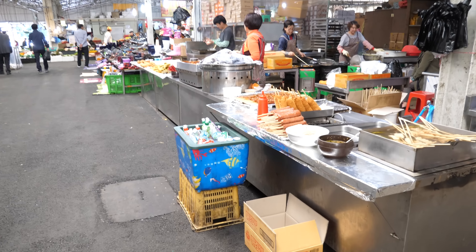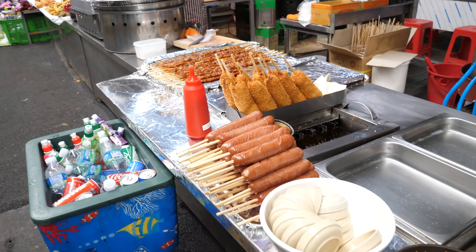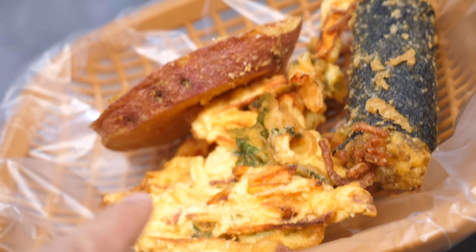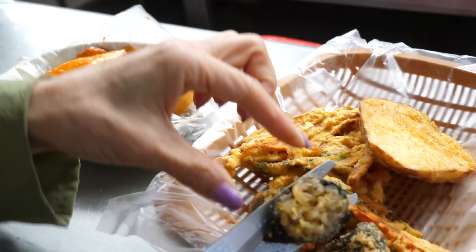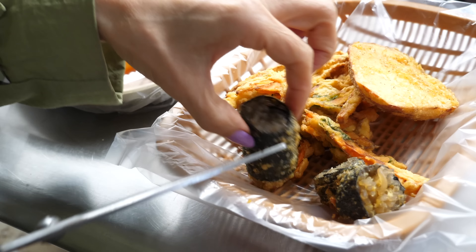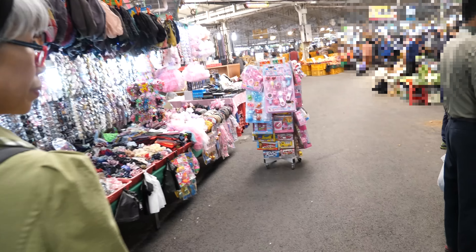We have a street food stall! Eomuk, fish cake, sausage, corndog, and skewered chicken — three kinds. And then we're gonna get tteokbokki. Look at it ooze out when you cut it — barely oozes out and goes back in when you let go of the scissor pressure. Patjuk sounds good.